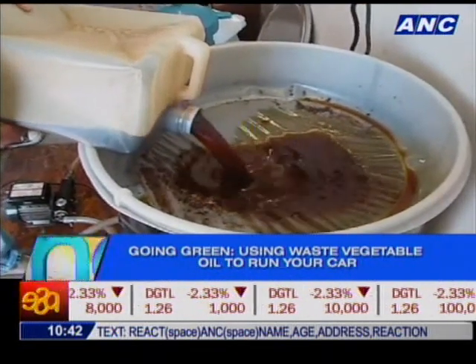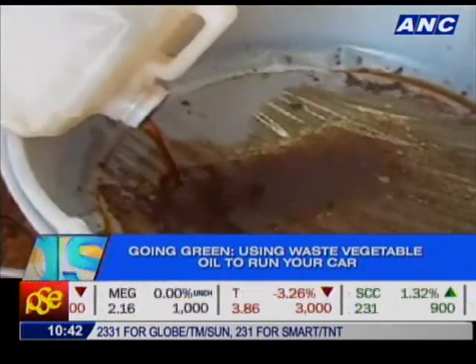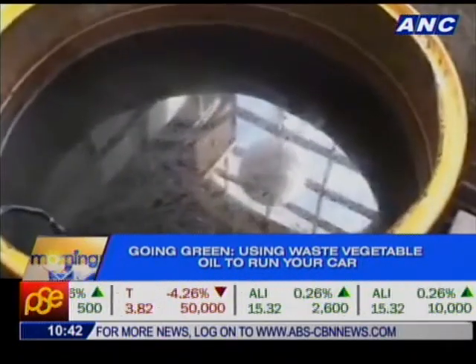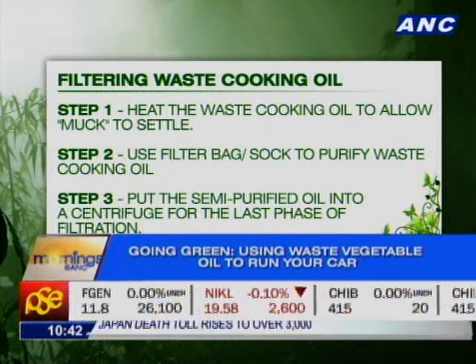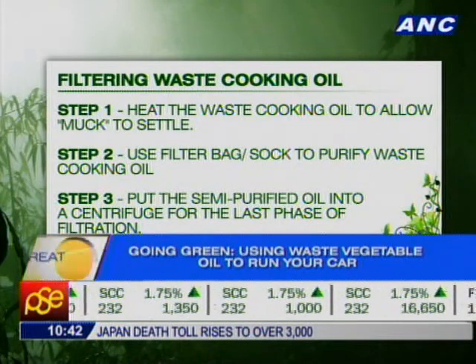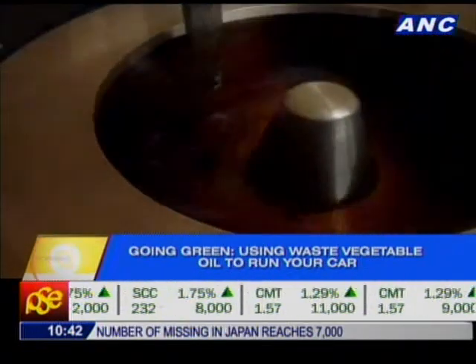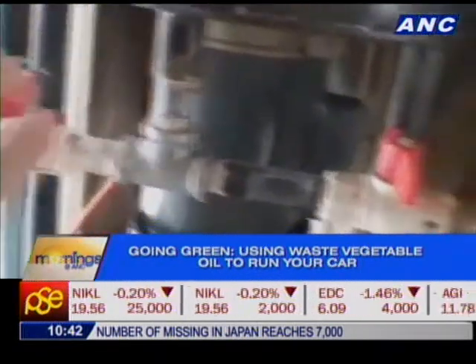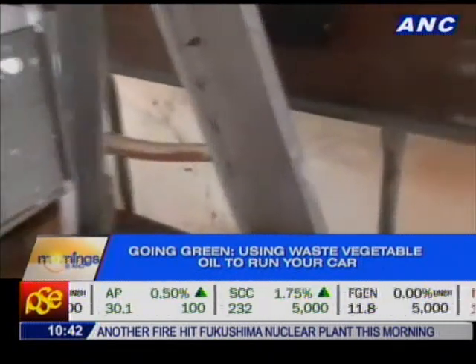We did a little snooping around the internet and found a simple filtration process similar to Chips' trade secret. Step one: heat the waste cooking oil so particles settle. Step two: using a pump, transfer the oil into a drum through a filter bag. Step three: put the semi-purified oil into a centrifuge — dirty oil goes to one tank, clean usable oil to another. Or, much simpler — just leave the oil for three weeks under the sun, and everything will separate, with all the muck sinking to the bottom.